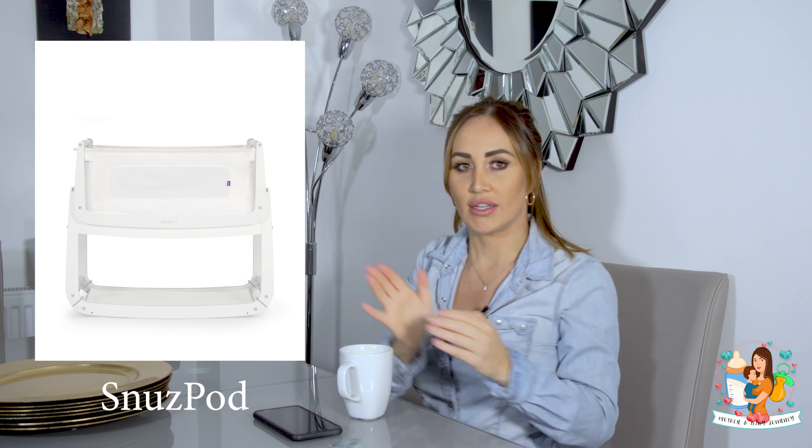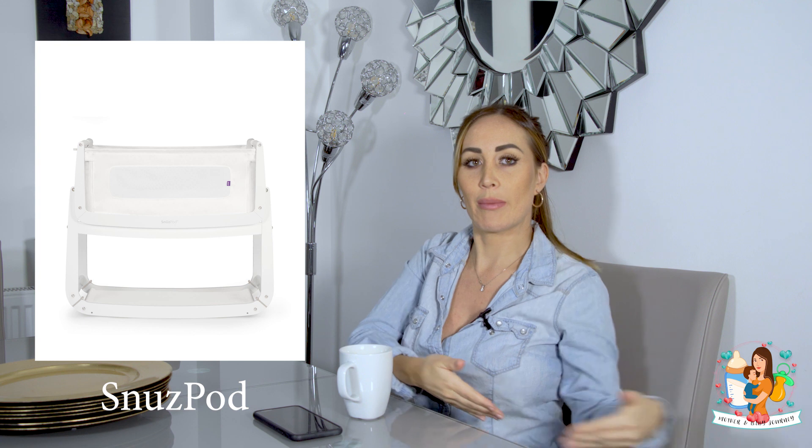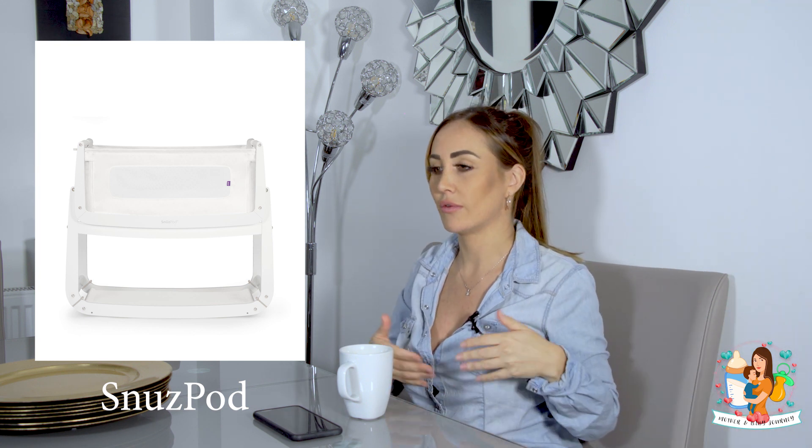First of all, I could not recommend more the Snüz Pod - it sits next to your bed and you can feed your baby. If you're breastfeeding you can just literally reach in there, pull them out, breastfeed, or you can easily get to them to give them a bottle. The Snüz Pod I found to be insane, so I'd highly recommend that. Obviously all the bedding, the mattress, and the mattress protector as well - little things you just don't think of. Obviously they're going to have accidents, so the mattress protector is a godsend. None of these are paid ads by the way, these are just what I got for my baby.